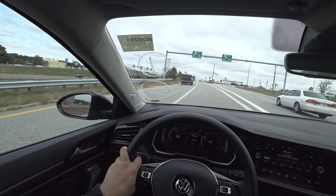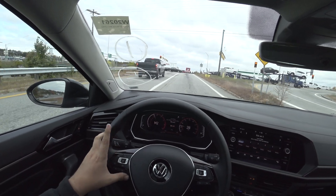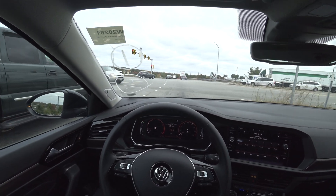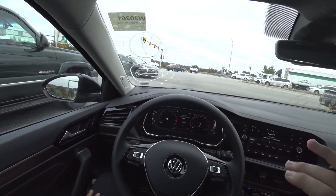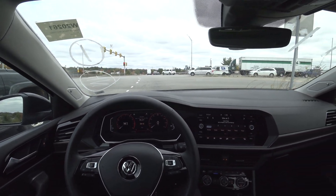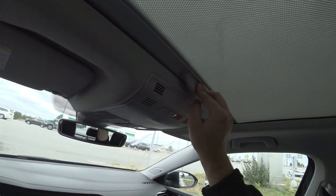Manual mode is nice and easy to use. Honestly though, the Jetta SEL Premium, out of the box, you don't need any more car than what this has — it is just absolutely phenomenal. Sunroof is great.